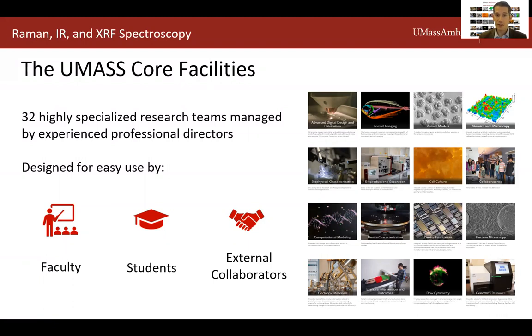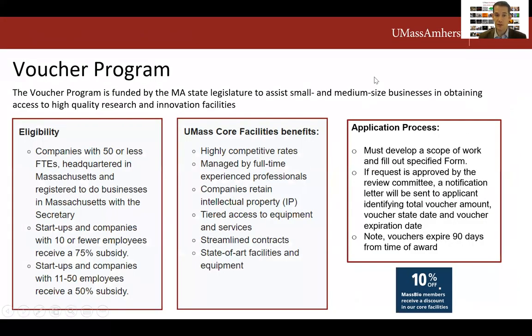There are many opportunities to fund your work in the cores. For UMass users, there are several funding programs and core credits available to all IALS faculty members. For external users, the Mass Innovation Voucher Program subsidizes usage for small companies based in Massachusetts at up to 75%. Over the last two years, across the five UMass campuses, we have awarded more than 400 vouchers representing more than $5 million in project costs. If you are a Mass Bio member, there's also a 10% discount you may be eligible for.